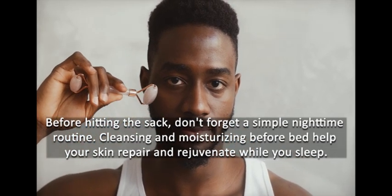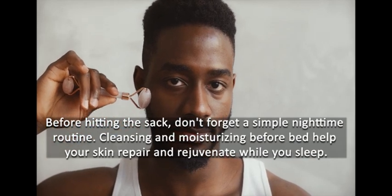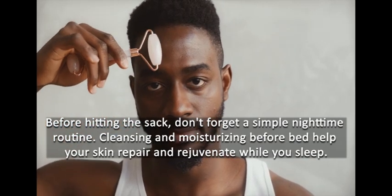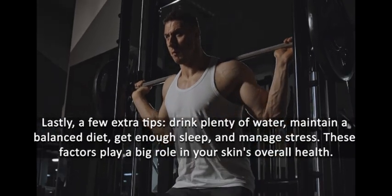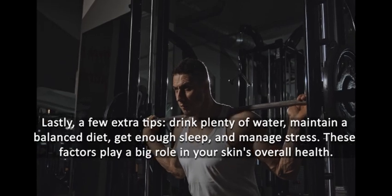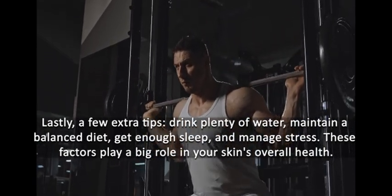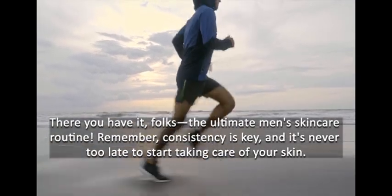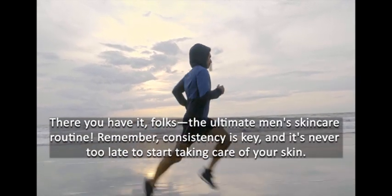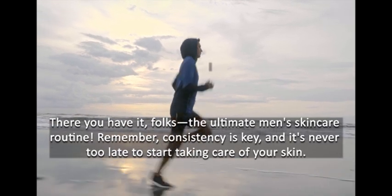Step 6: Nighttime Routine. Before hitting the sack, don't forget a simple nighttime routine. Cleansing and moisturizing before bed help your skin repair and rejuvenate while you sleep. Lastly, a few extra tips: drink plenty of water, maintain a balanced diet, get enough sleep, and manage stress. These factors play a big role in your skin's overall health.